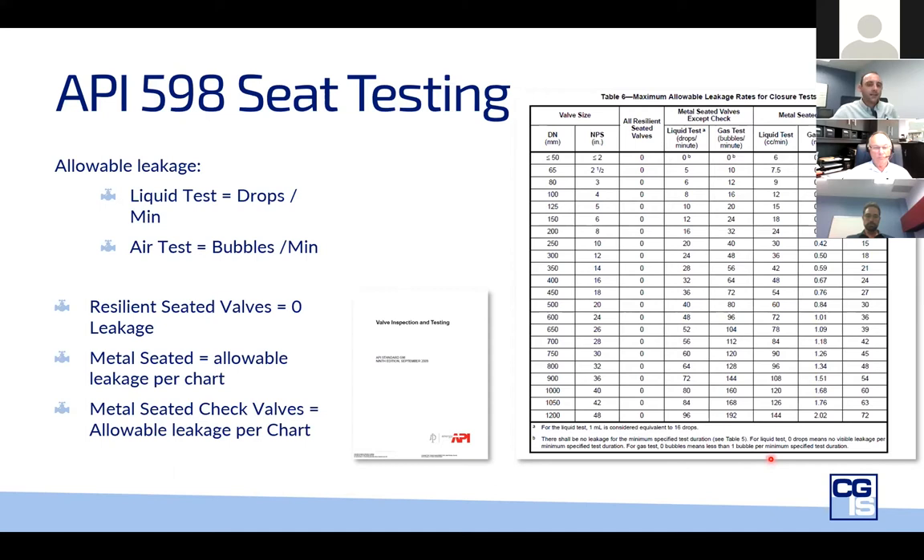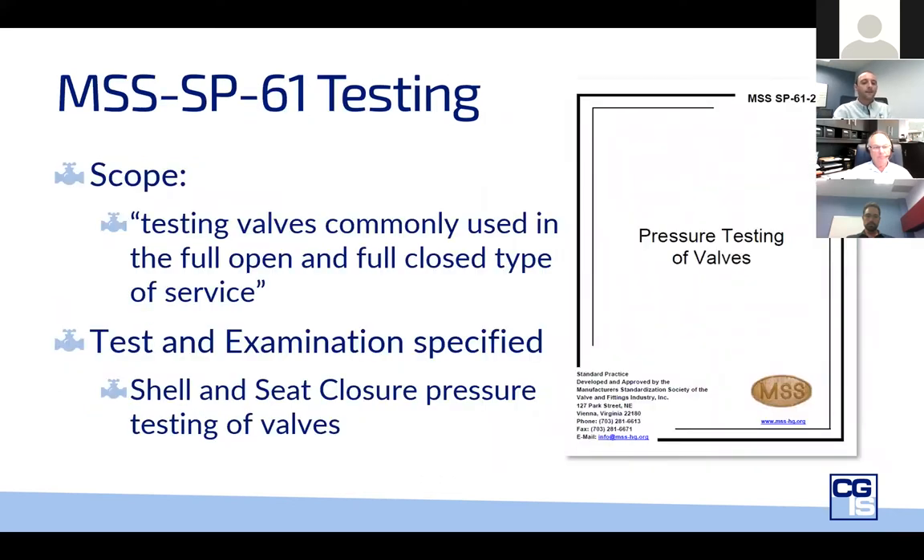Check valves have a considerably higher allowable leakage rate than other valve types. My takeaway from that is that we need to remember check valves are meant to be a safety device that prevents the backflow of liquid or gas, but they aren't meant to provide true isolation. Check valves need to be used in conjunction with an isolation valve for proper safety.